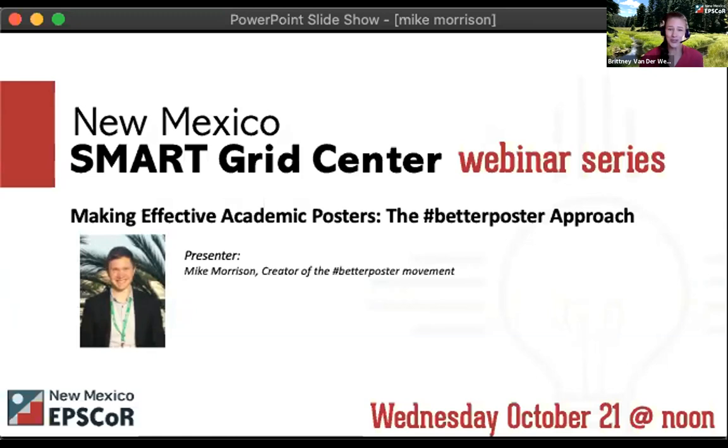If you haven't already, go to his YouTube channel after the webinar and watch the videos — they are hilarious and informative. Without further ado, I am so jazzed to welcome Mr. Mike Morrison, creator of the Better Posters Movement. Thank you very much for having me. Thanks, everybody, for coming. I'm going to switch to my screen now.